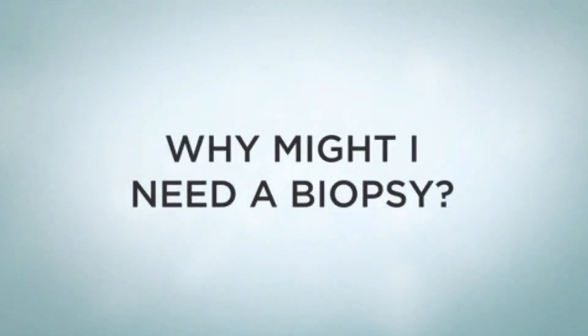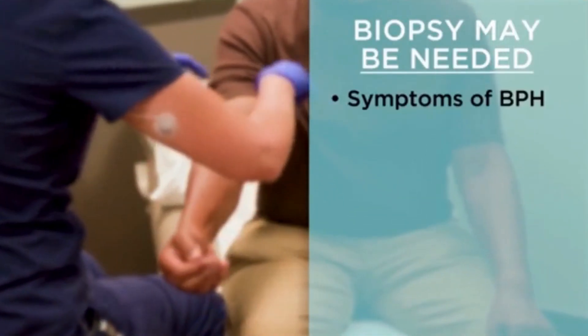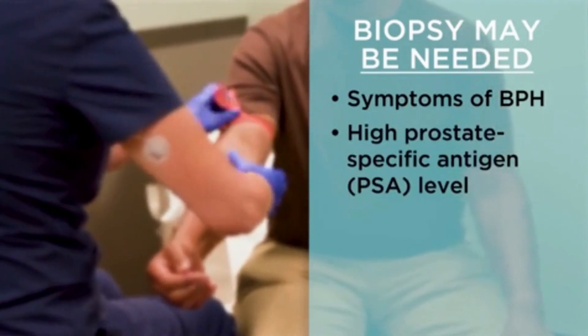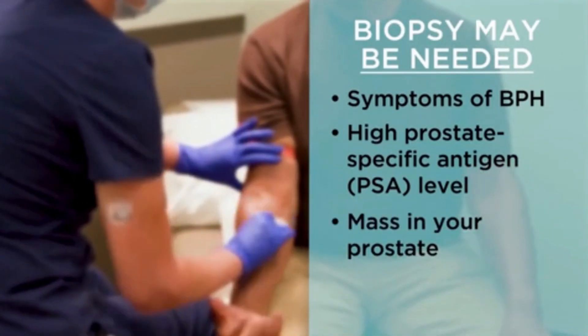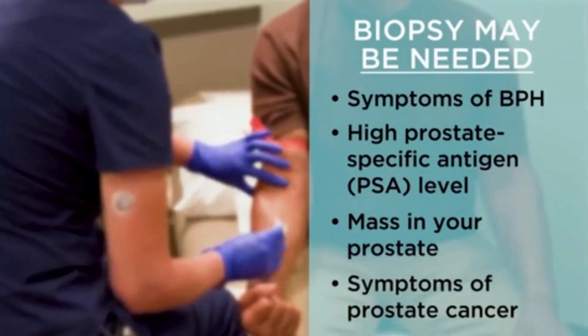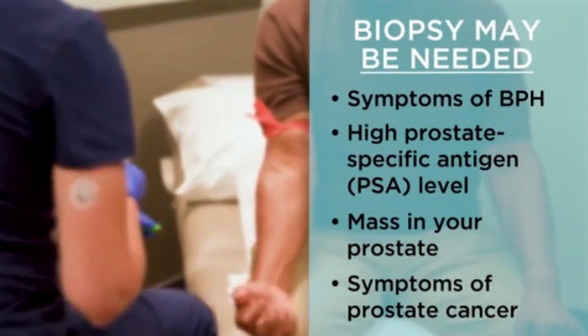Indications for prostate biopsy. You may need your prostate tested if you have BPH symptoms and your prostate-specific antigen, or PSA, was found to be high on a blood test; your healthcare provider may have discovered a mass in your prostate during a rectal exam; or if you have prostate cancer symptoms such as difficulty urinating, difficulty having erections, or blood in your urine or sperm.